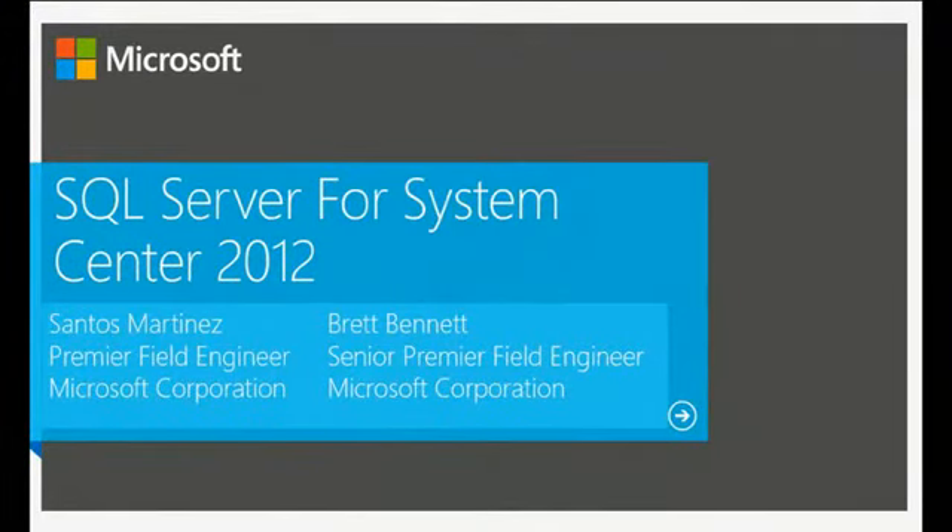Good afternoon everyone, welcome to MMS. My name is Santos Martinez, and today's session is about SQL Server for System Center 2012. I am Brett Bennett, from Dallas, Texas — Santos is from Tampa, Florida. Welcome to Las Vegas, Nevada — it's April, so we're doing MMS. Welcome everyone, we're happy to have you here for today's session.